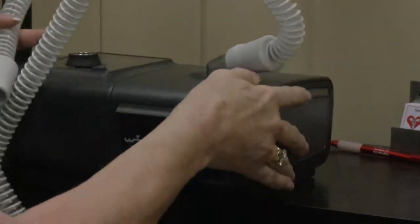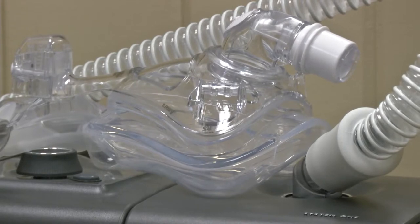So what this machine is going to do — it's called a CPAP, which stands for Continuous Positive Airway Pressure — it's going to literally blow air down your airways to keep them inflated like a balloon.